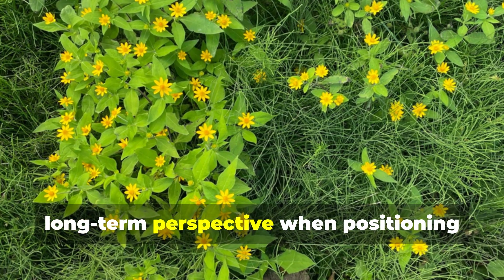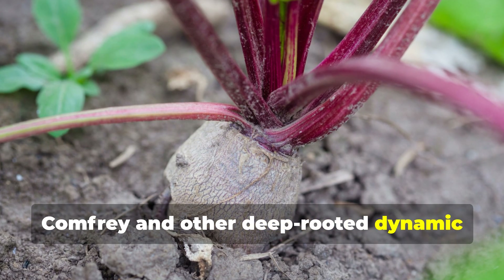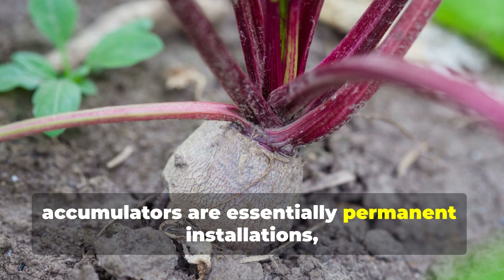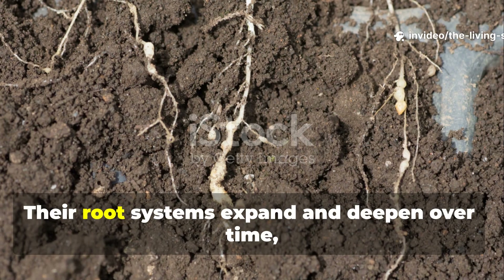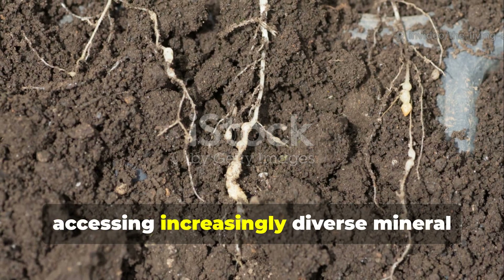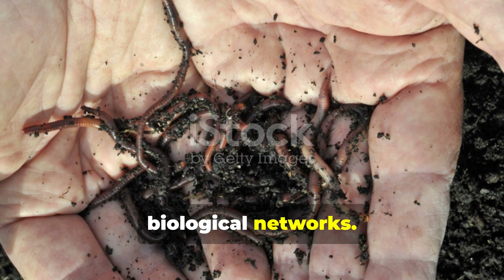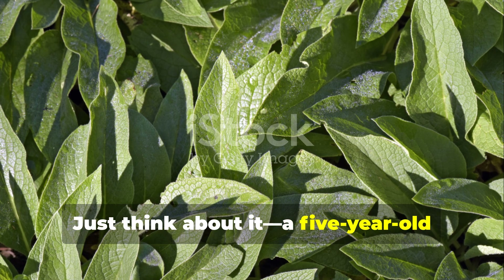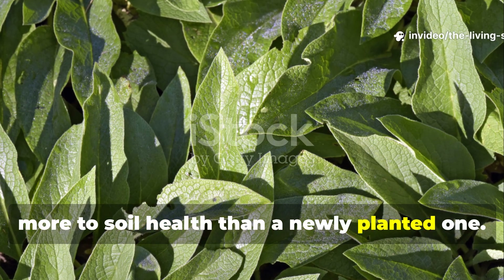It's really important to consider the long-term perspective when positioning these plants. Comfrey and other deep-rooted dynamic accumulators are essentially permanent installations, and they become more valuable with age. Their root systems expand and deepen over time, accessing increasingly diverse mineral profiles and creating more extensive biological networks. A 5-year-old comfrey plant contributes exponentially more to soil health than a newly planted one.